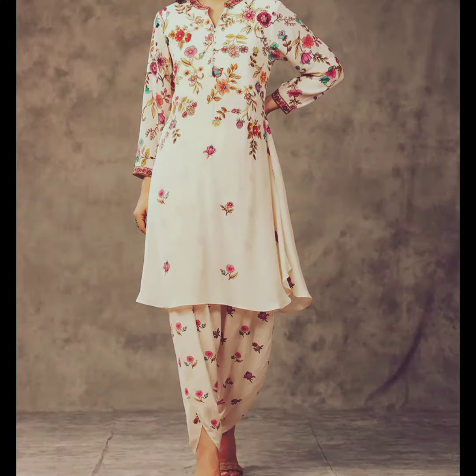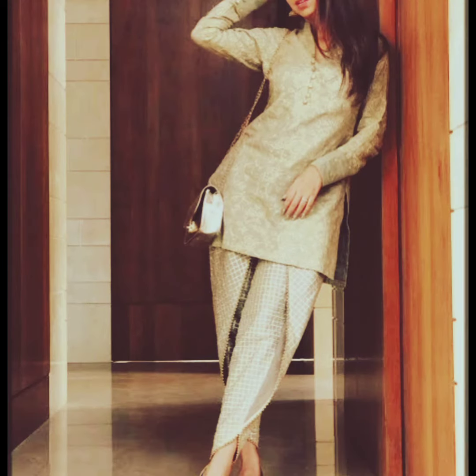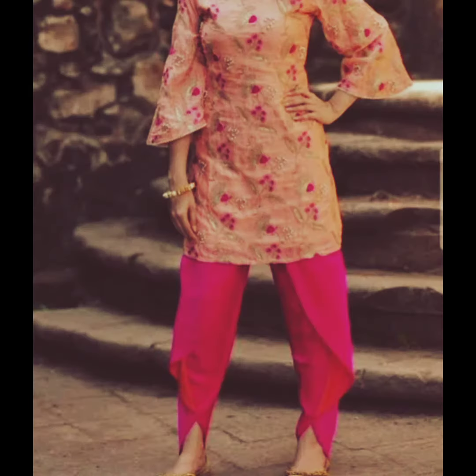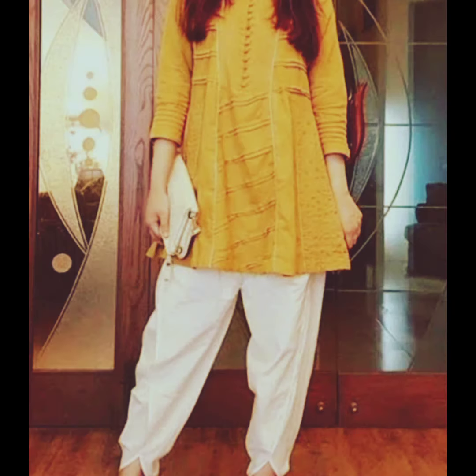Tulip kurtis in 2023 offer girls a delightful fashion choice that combines comfort, elegance, and cultural richness in a single outfit. These designs are perfect for those looking to make a fashion statement while staying rooted in tradition. In summary, tulip kurti designs for girls in 2023 offer a blend of traditional charm and contemporary style, with flattering silhouettes, fabric choices, color options, and embellishments, providing a fashionable and versatile wardrobe choice. These kurtis are suitable for both formal and casual occasions.